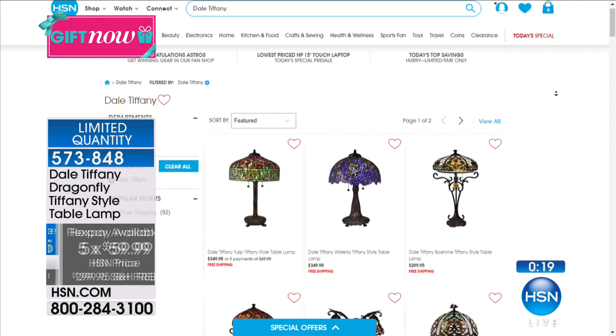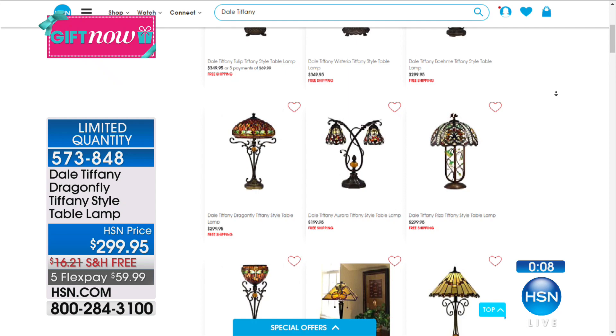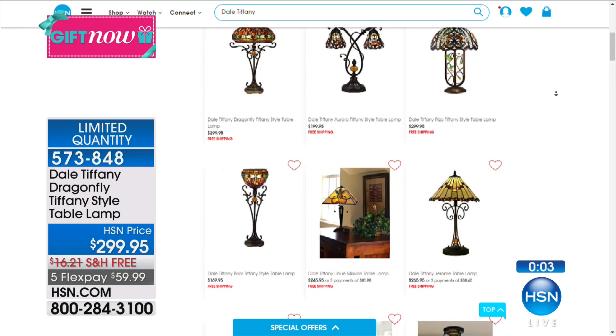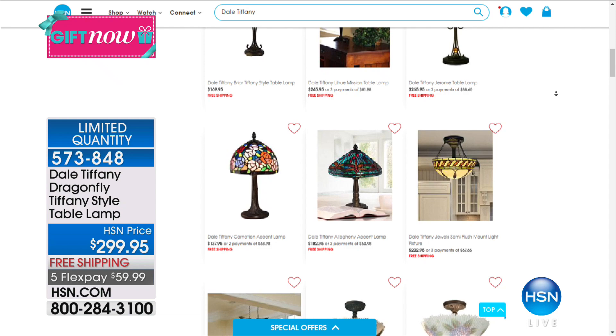You can shop all of the Tiffany lamps at hsn.com and see all of the beautiful variations we have. You just have to pick one — whatever you get home, it's going to be absolutely fabulous. Check out hsn.com because you just can't get any better than these Dale Tiffany lamps. And I just love this one — it's called the Boheme.